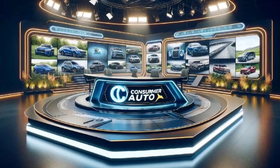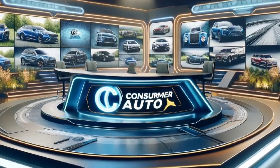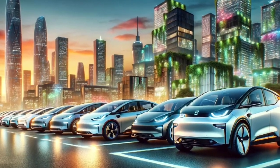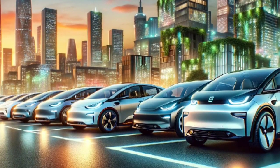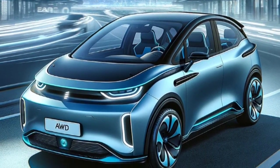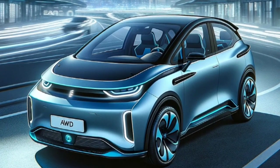Hello everyone, welcome back to Consumer Auto, your go-to channel for all things automotive and sustainability. Electric vehicles, EVs, have gained popularity, and combining all-wheel drive, AWD, with affordability adds another layer of appeal. In this guide, we'll explore the best AWD electric vehicles under $40,000, providing valuable insights for consumers.